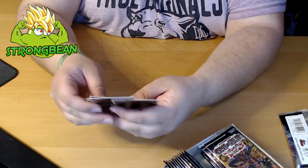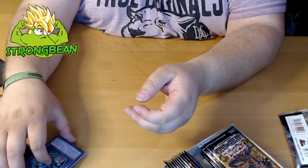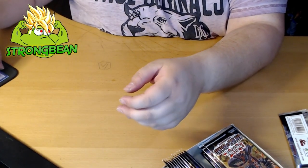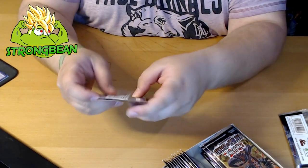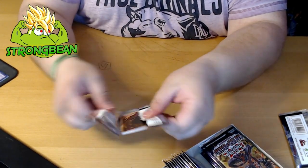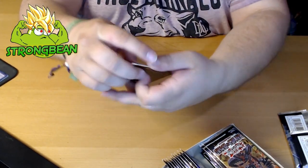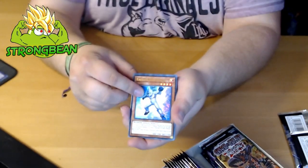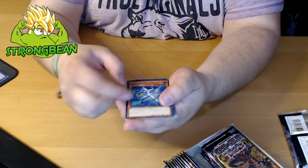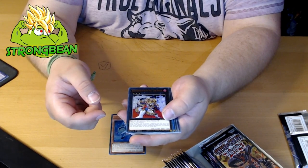Two Elemental Heroes — these two cards I wanted for my collection. If you ever want to see one of my binders, let me know down in the comments and I'll be sure to do it. Second pack — so we got a Meteor Neos Alias, we got Brotherhood of the Fire Fist — the Lion Emperor.